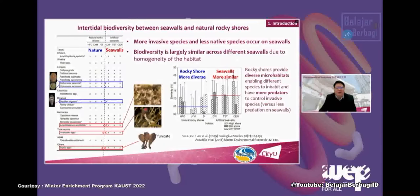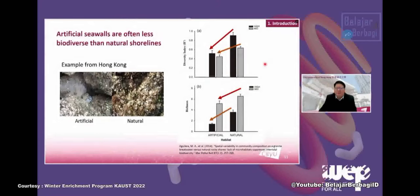Another important finding is that invasive species — non-local species that invade the native environment — are mostly found only on seawalls. This is partly because in natural environments, predators will go there to feed and remove invasive species, but predators don't like artificial seawalls. In terms of species number and diversity, the differences between artificial and natural shorelines are very clear, in both the high shore and mid shore zones. Artificial shorelines are simply not good for marine biodiversity.